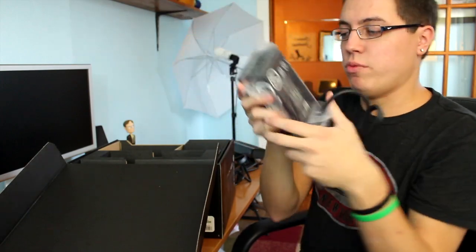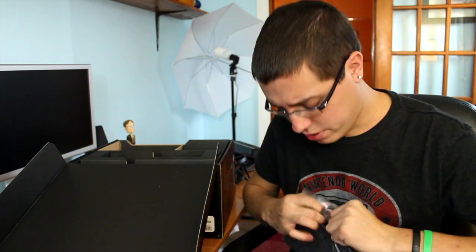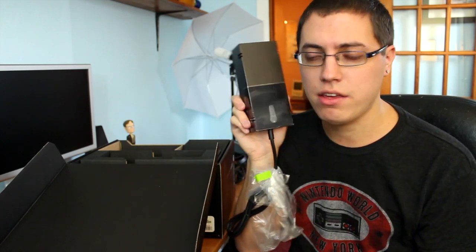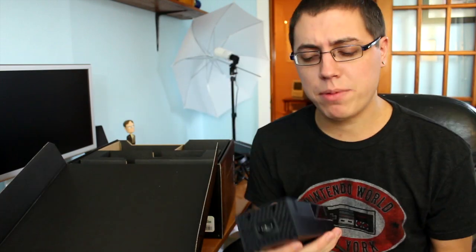It would not be an Xbox console without a huge power brick. But this isn't that big — it actually looks a little smaller than the old power brick. It's big, but not too big. There's a size reference — my head. Honestly, I don't see why people make such a big deal about the power brick; it goes behind your entertainment center. I never understood that complaint.